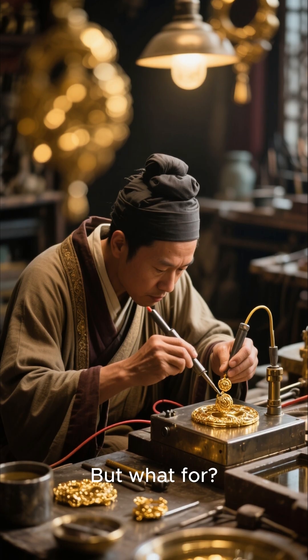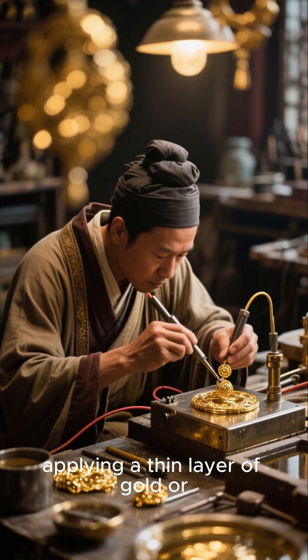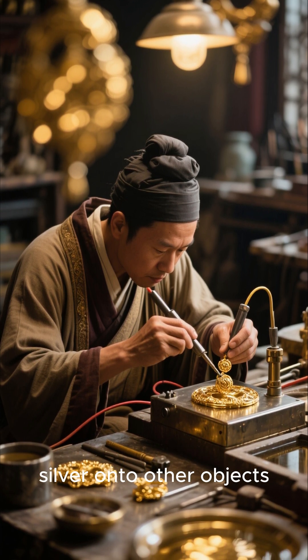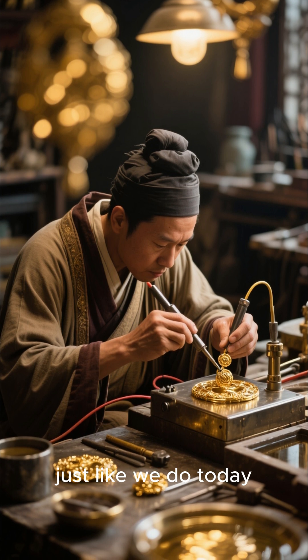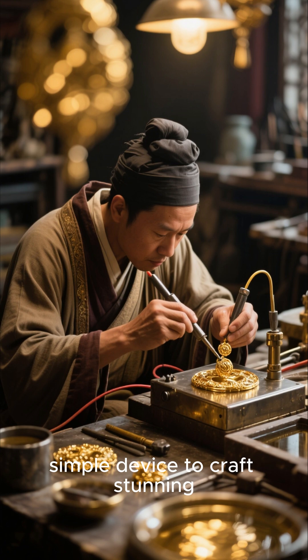But what for? Some experts believe it could have been used for electroplating — applying a thin layer of gold or silver onto other objects, just like we do today. Imagine ancient artisans using this simple device to craft stunning gilded jewelry.